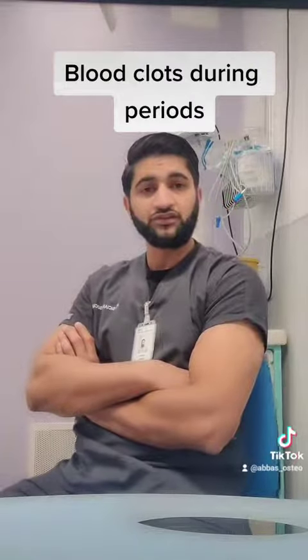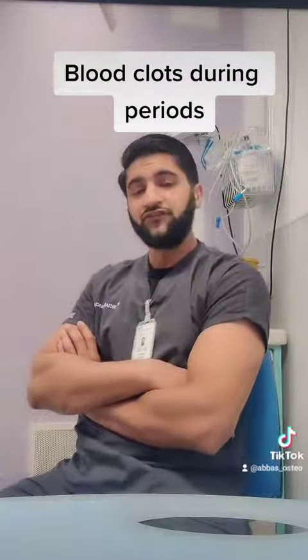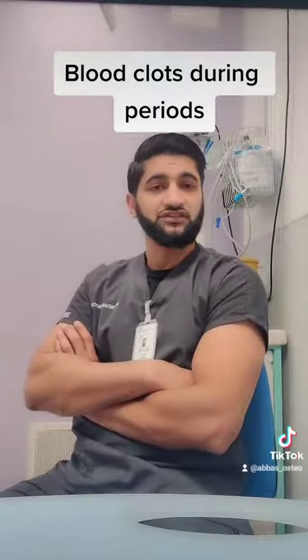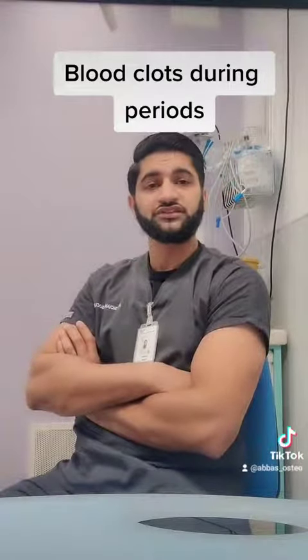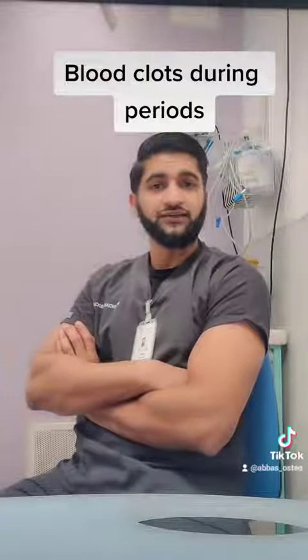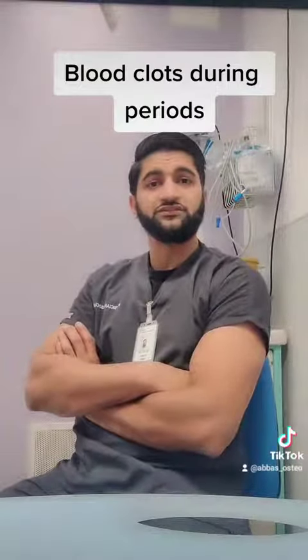If this is the case, it's something you should bring up with your GP. If you have signs of anemia, again, bring that up with your GP, because these are easily reversible causes and the signs and symptoms are very well managed through primary care and conservative measures.